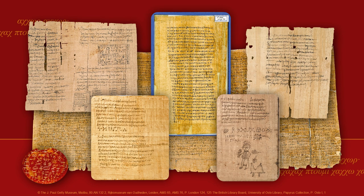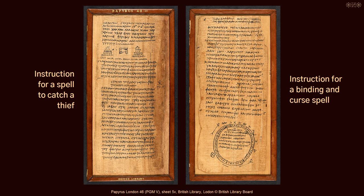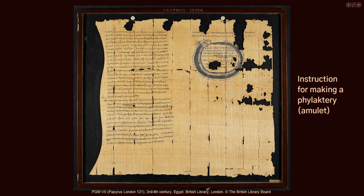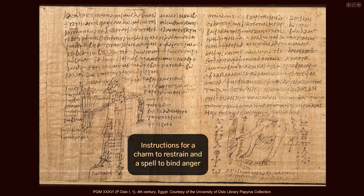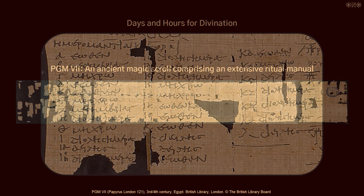Ancient magicians used to write down their rituals in scrolls and books — so-called ritual manuals — and they annotated the rituals and made notes about their efficacy. From the Greco-Roman period in Egypt, more than 100 of these manuals are known to us today, comprising over 600 individual ritual instructions. Some manuals include additional information, like lists of good and bad days for the performance of a ritual, or separate invocations and prayers.